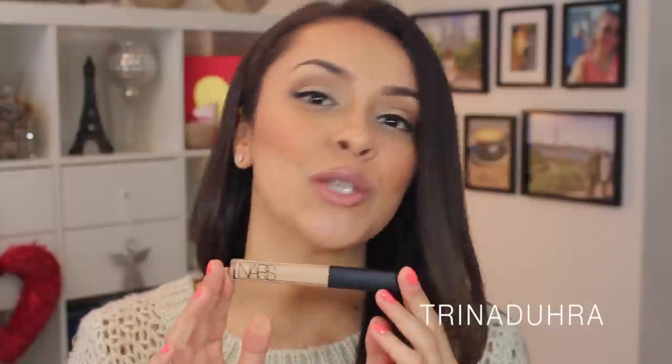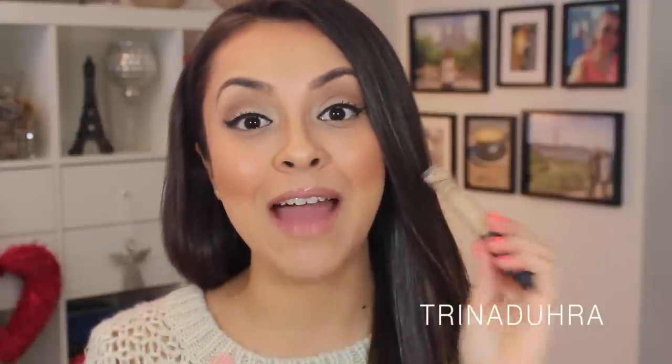I already owned the NARS Radiant Creamy Concealer, and ever since I purchased it I heard so much buzz that there was an inexpensive dupe for it, which was the Maybelline Fit Me Concealer. So of course I had to put these two to a test. Everybody's on a budget, so if this one really does work for almost three times less the amount, I'd much rather use the Maybelline. So let's put it to a test.